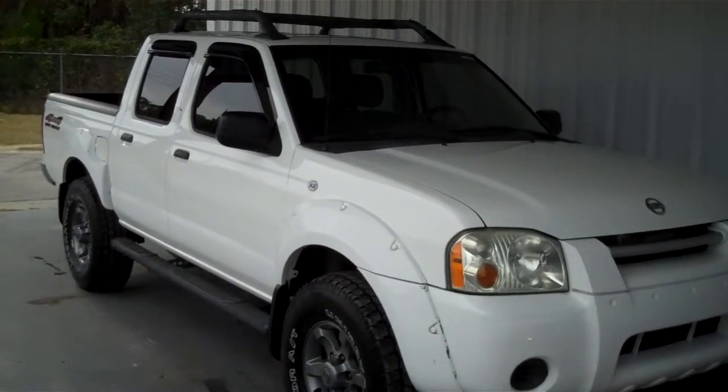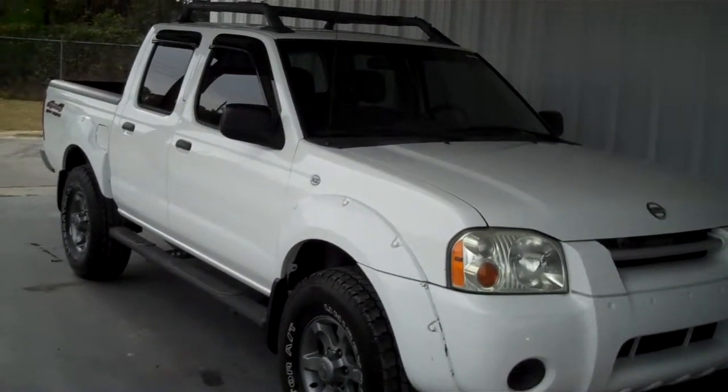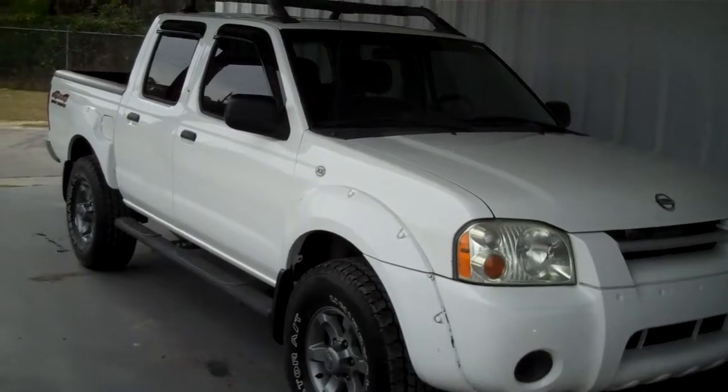Hello everyone, this is Mountain Roundtree Morning League City, and right now I'm going to show you a 2004 Nissan Frontier.